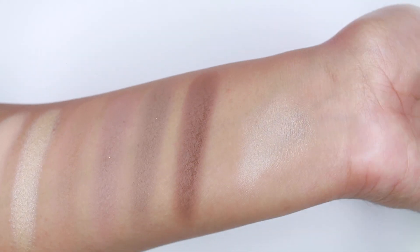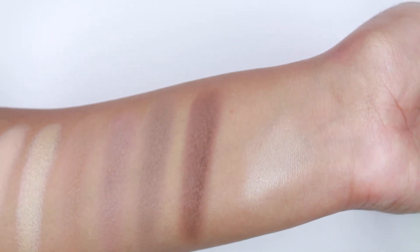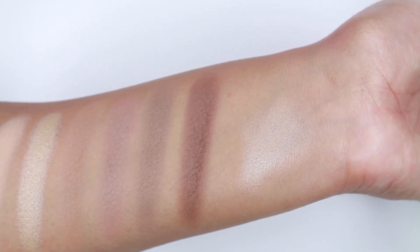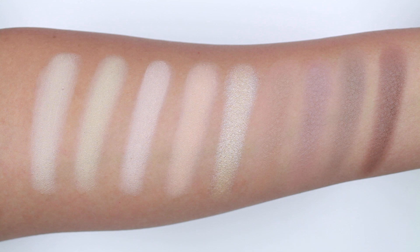The color in the center has shimmer, so that one is a perfect highlighting shade for the cheekbones. And then the dark 4 colors are to contour the face. This palette is permanent and it retails for $22.99.